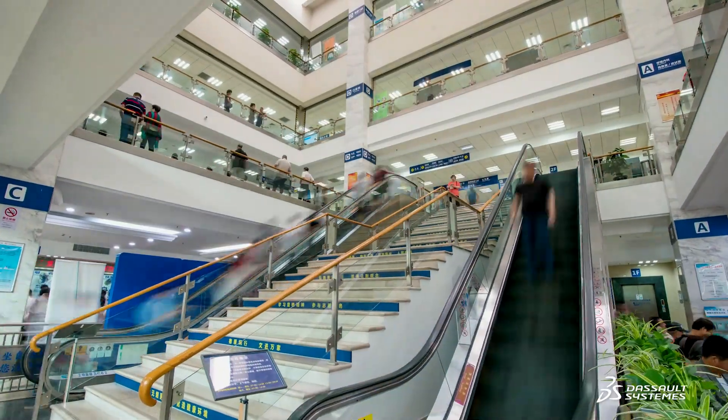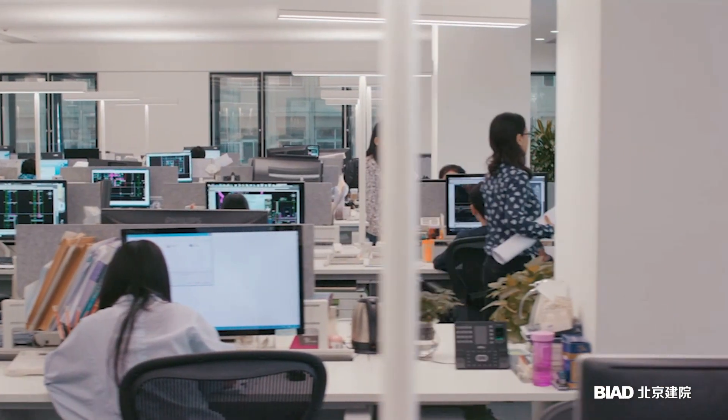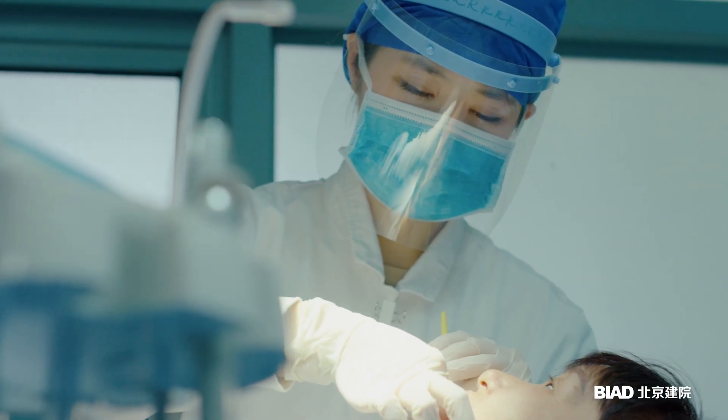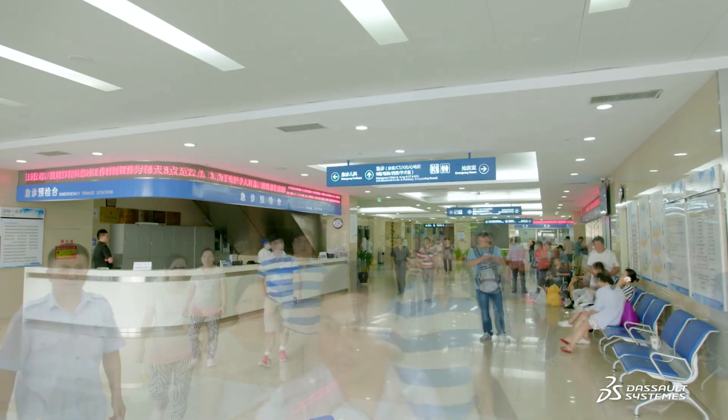In the past, architectural design of hospitals focused on form and function. Now, in collaboration with Dassault Systems, we empower architectural design through digital technology, taking into account the needs of doctors, patients, operators and investors of medical buildings.